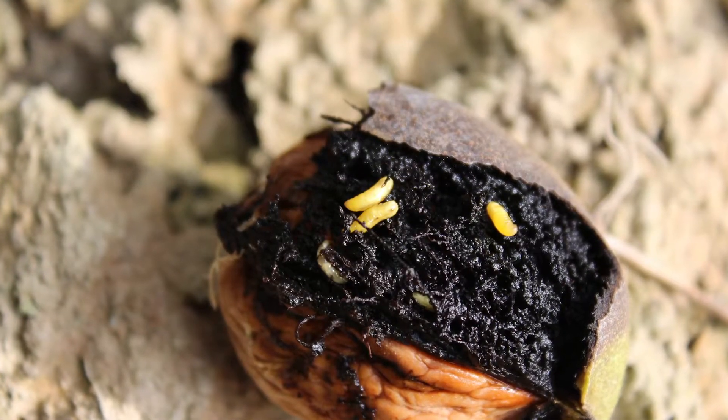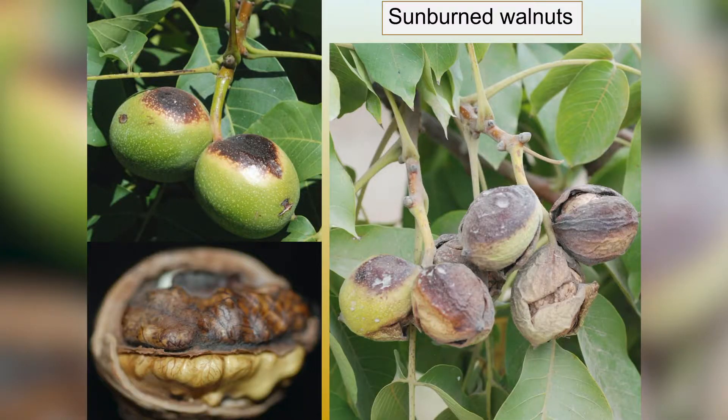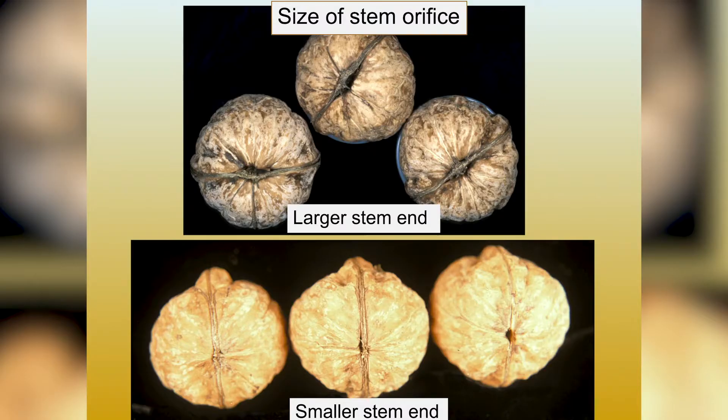There are several factors that increase mold. We found out that walnut blight — the bacterial disease that's a major problem in walnuts in California and in other countries — predisposes the nuts somehow to infection by the fungi. Also, we have insect infestation, sunburn, and the large size of the walnuts also contribute to walnut mold.